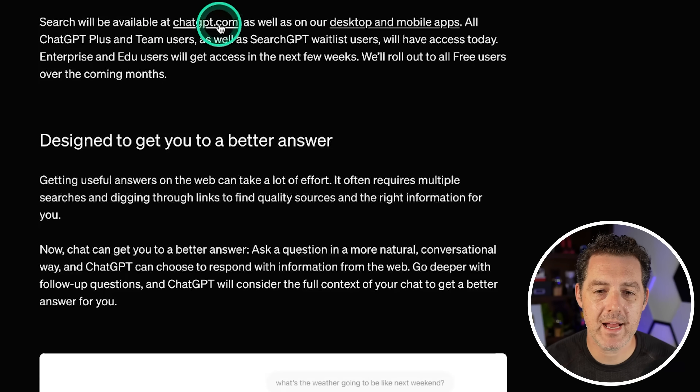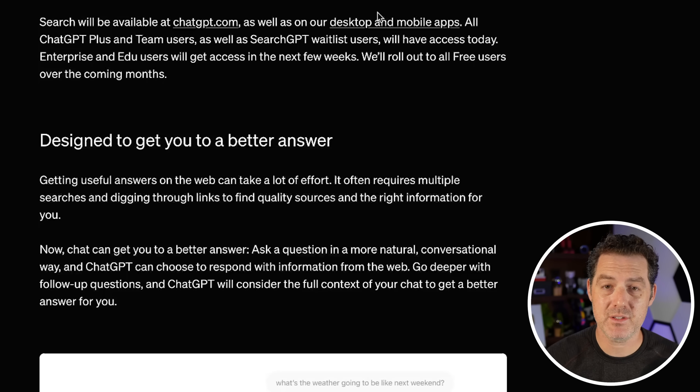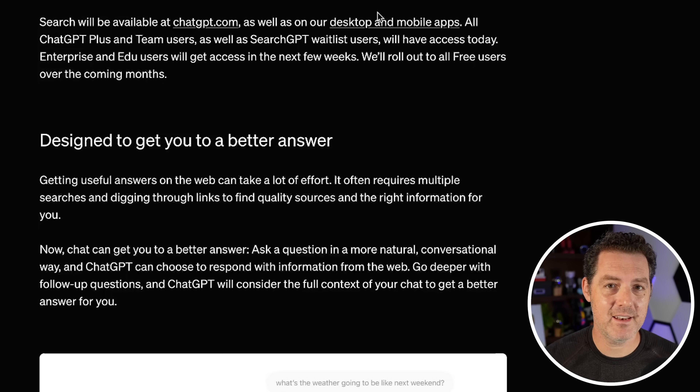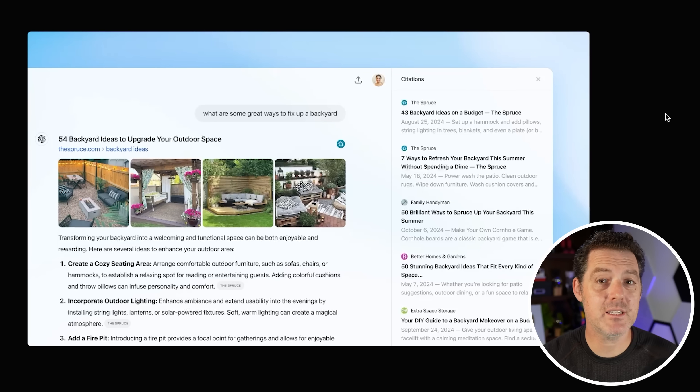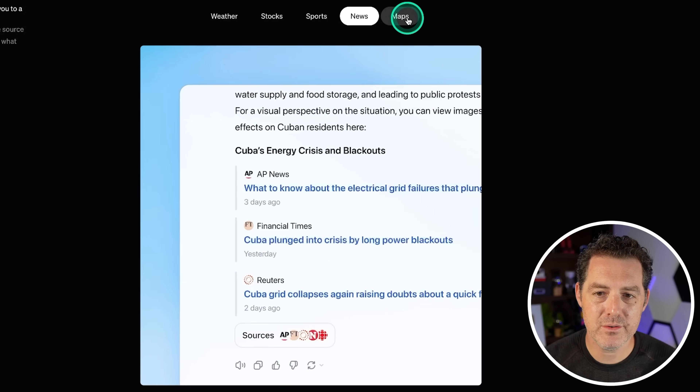ChatGPT search is available at chatgpt.com as well as the desktop and mobile apps for Pro and Team users. It's going to be rolled out to enterprise soon and eventually to free users — showing how intelligence too cheap to meter is going to be manifested. Similar to Perplexity, it gives you sources and also has special types of searches: weather, stocks, sports, news, and maps.